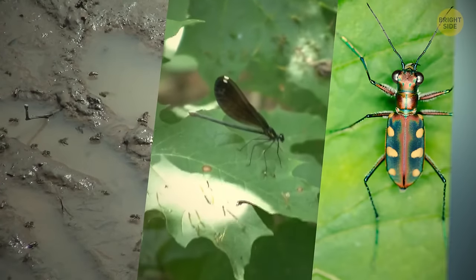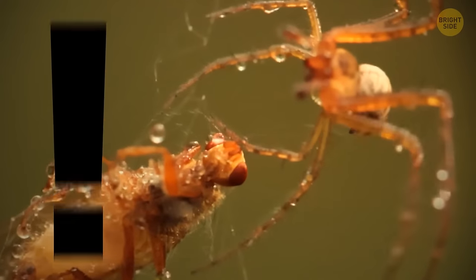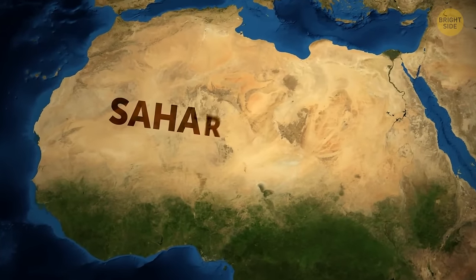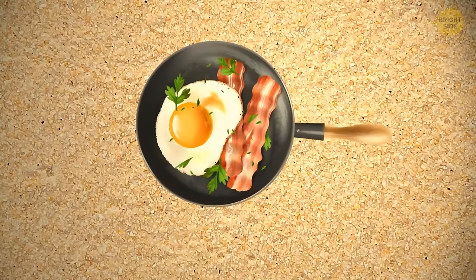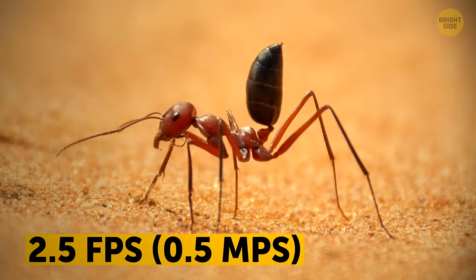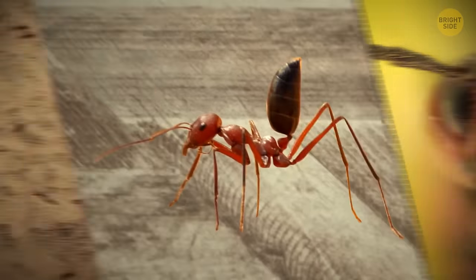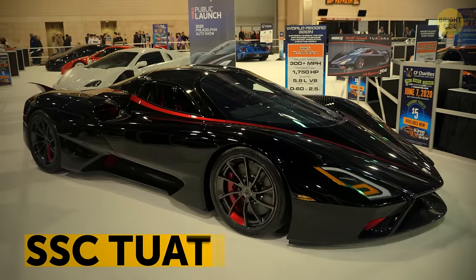Flies, dragonflies, and tiger beetles are fast because they don't want to spend time out in the open with hungry creatures around. But there's one insect that runs fast because stopping means getting burned — the Sahara silver ant speeds at around 2.5 feet per second to avoid frying its feet on sand hot enough to cook an egg. It also has triangle-shaped hair that reflects heat. If it were human-sized, it could run at 400 miles per hour.